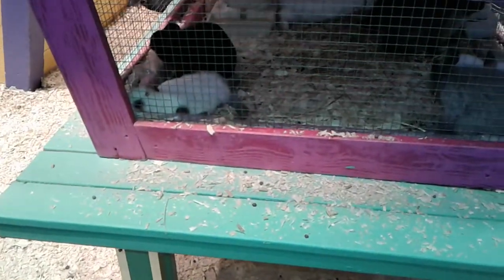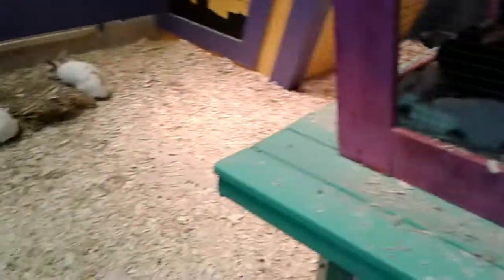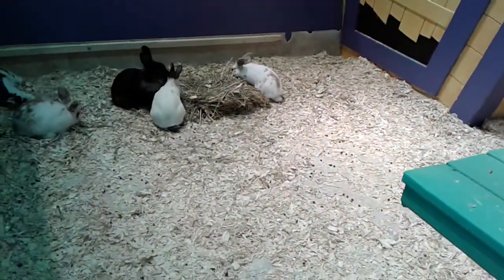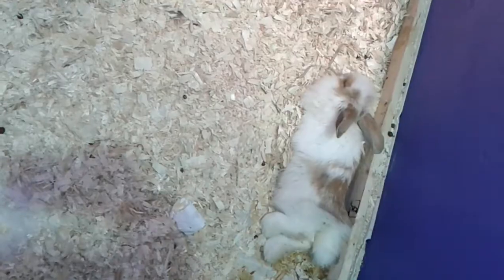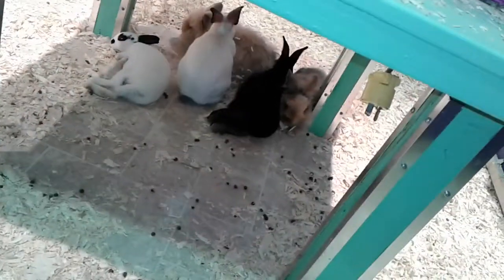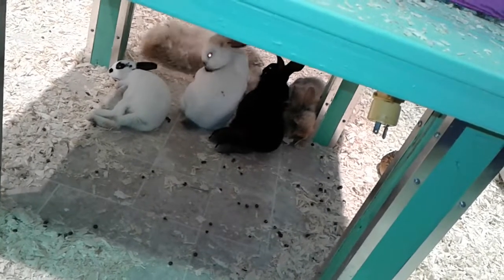We're at the bunnies now. There's some in there, some over there, some walking on the outside left, and there's one there sleeping. Some under there. Look how cute they are — they are adorable.